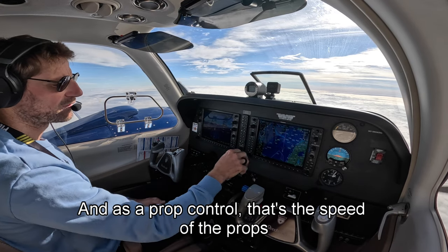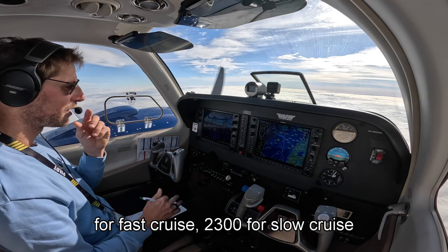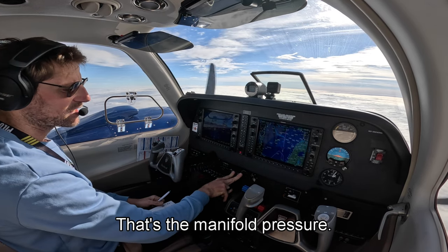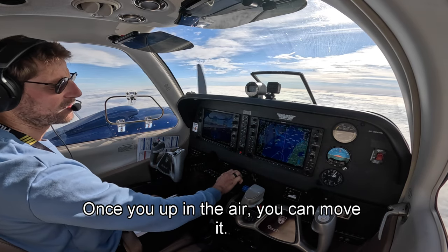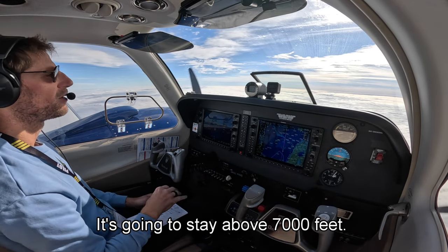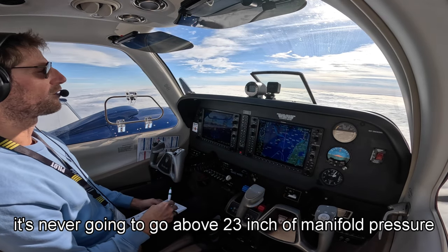That's the prop control — that's the speed of the props. We want to be around 2,500 for fast cruise, 2,300 for slow cruise. That's the manifold pressure, and that's the throttle. Once you're up in the air above 7,000 feet, I can put it flat out — I'm never going to go above 23 inches, that's my maximum.